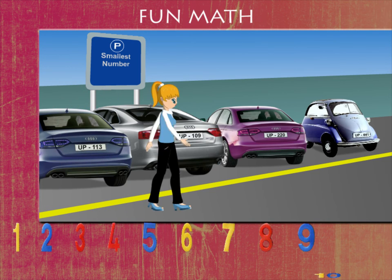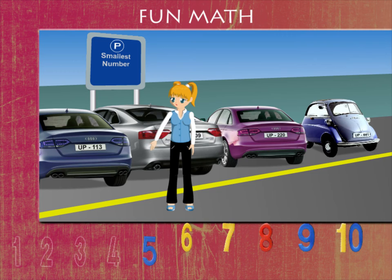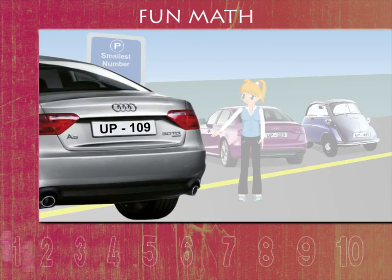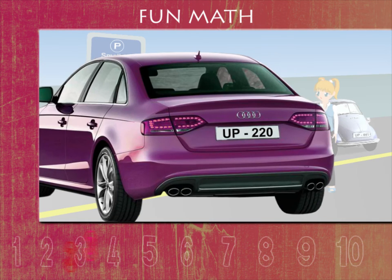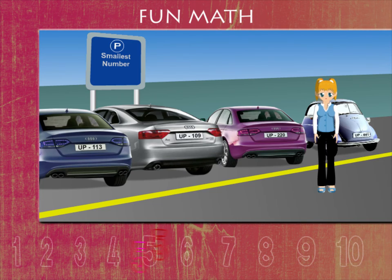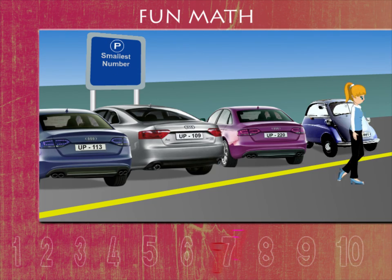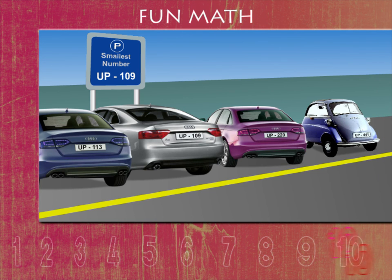She moves ahead to spot the smallest number. The first car is 113. The second car is 109. The third car is 220. And the fourth is 441. The smallest number here is 109. That was fun, Penny!